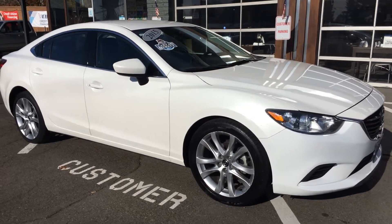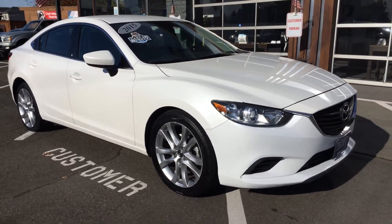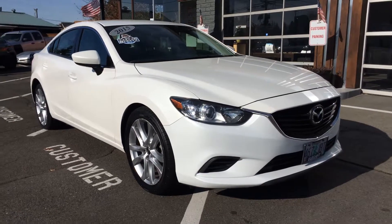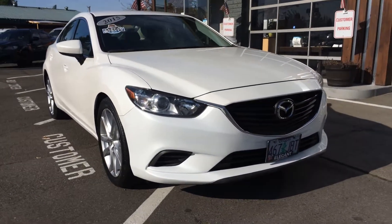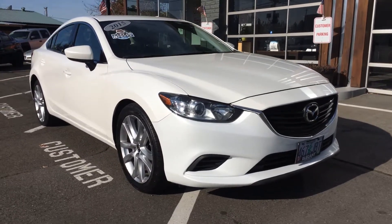Good afternoon, Frazier here with Elegant Auto Sales. Today I'm going to be doing a walk-around of this 2015 Mazda 6. We're going to do the outside, we'll do the inside condition and features, I'll pop the hood and let's take a look at the engine. We'll turn it over, let you see the dash and all the lights, and then we'll go back to the engine so you can hear how it sounds.